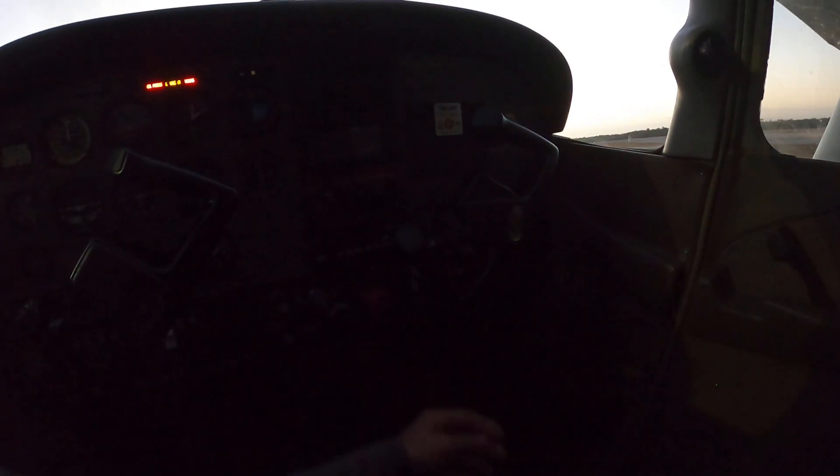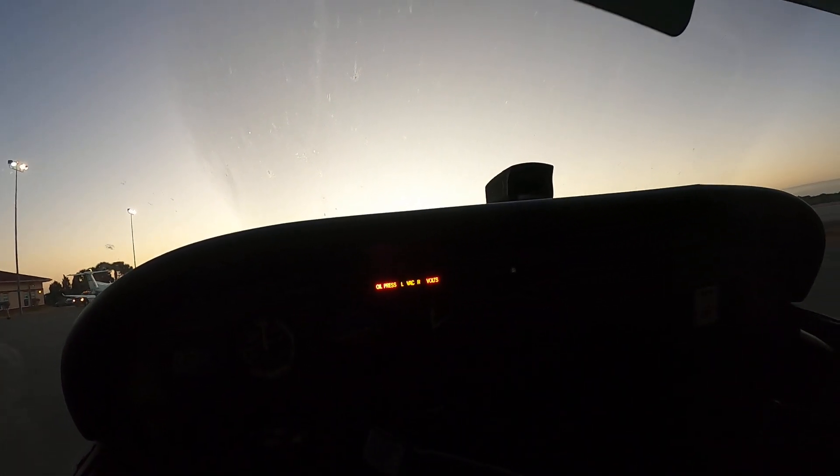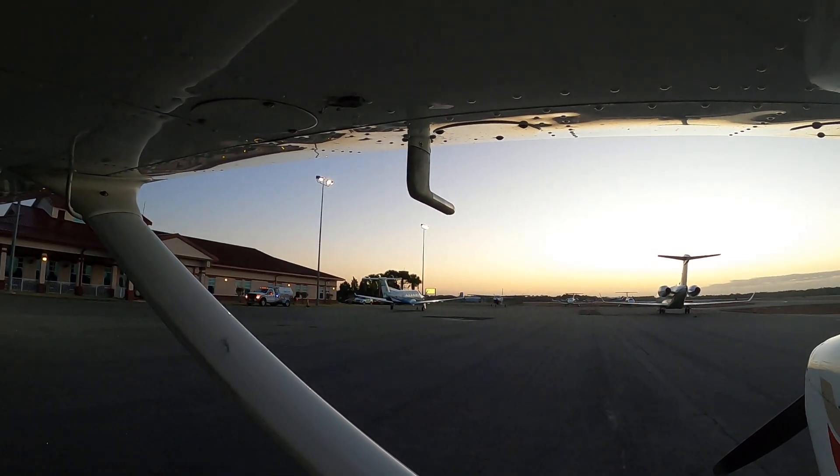First things first — flaps go up, flaps are retracting. Enunciator panel is enunciating. Sun shades are up. All lights are off. Master's off. Final thing we're going to check: pitot-static heat. That's nice and hot.